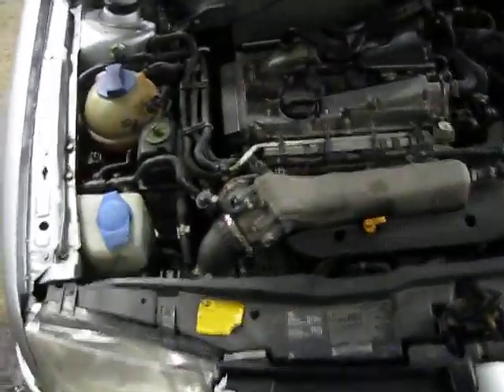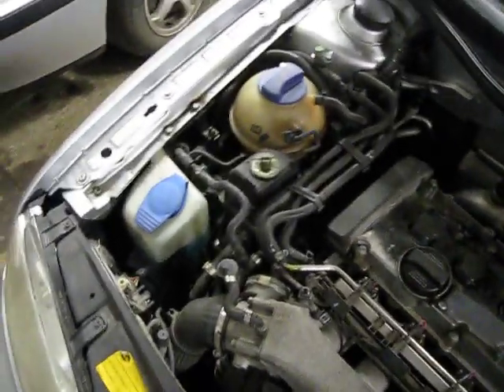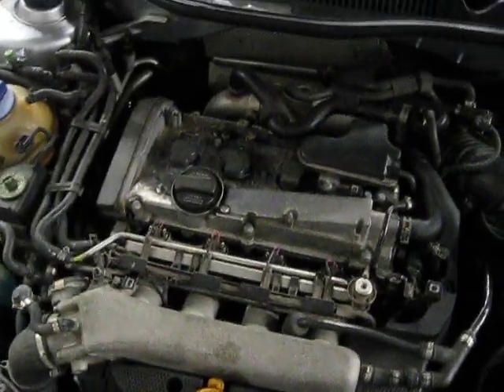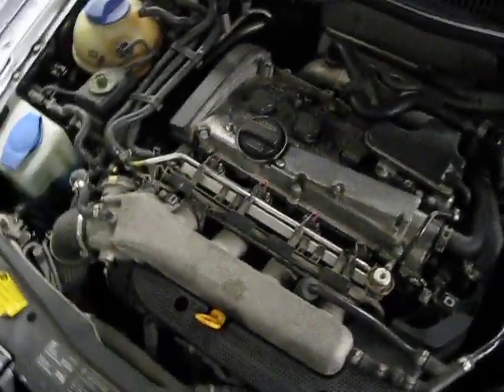Hello, and welcome to ComSmore and Auto Parts video portion of our inventory. Here we have a 2002 Volkswagen Jetta. This vehicle has a 1.8 liter turbo California emissions engine.